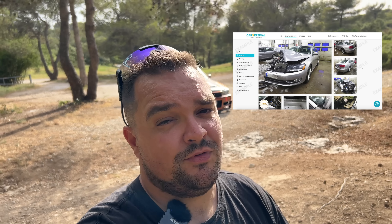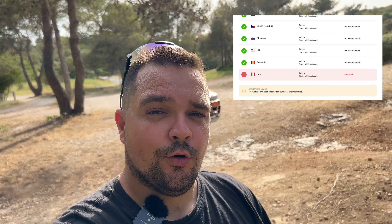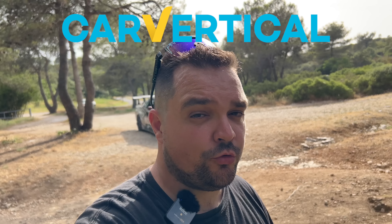Vous allez pouvoir vérifier le kilométrage de la voiture pour voir si le compteur a été bidouillé. Vous allez pouvoir vous assurer que la voiture n'a pas eu d'accident — c'est très important si vous voulez rouler dans une voiture qui n'est pas un cercueil roulant. Et si la voiture a eu un accident, vous allez même pouvoir retrouver les photos la plupart du temps, car ils sont obligés de déclarer à l'assurance et l'expert prend des photos du sinistre. Vous allez également pouvoir vous assurer que la voiture n'a pas été volée à travers l'Europe. Je vous mets un lien dans la description pour avoir une remise sur votre prochain rapport. Personnellement, je le fais avant chaque achat de voiture et je le fais même aux gens autour de moi pour qu'ils soient sûrs de ne pas dépenser des milliers d'euros dans une voiture qui leur attirera des problèmes.